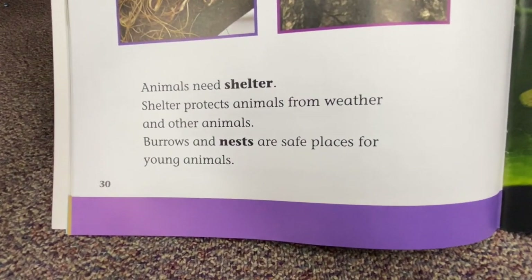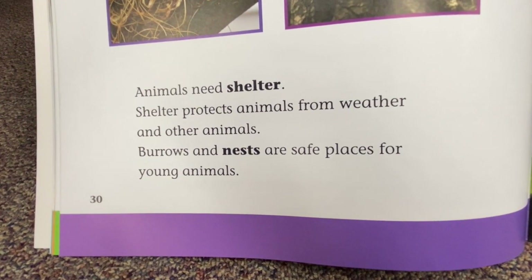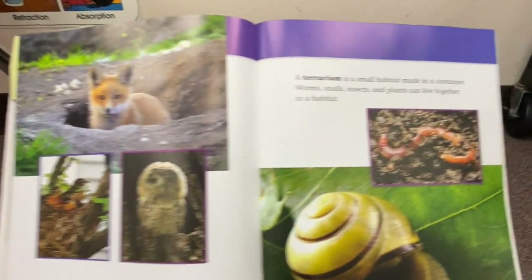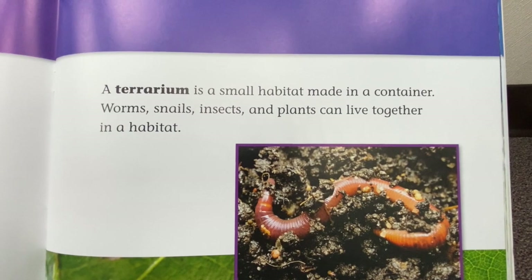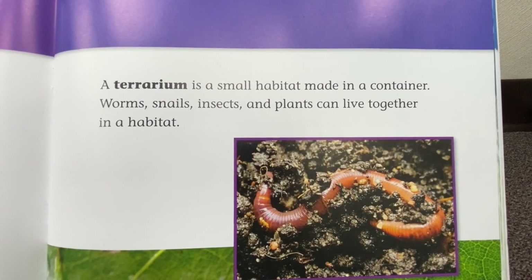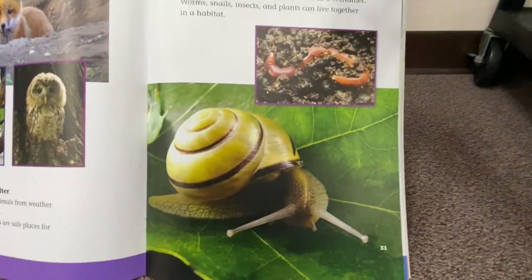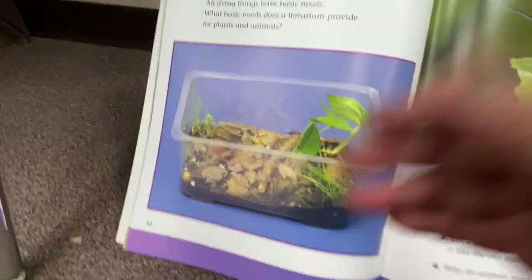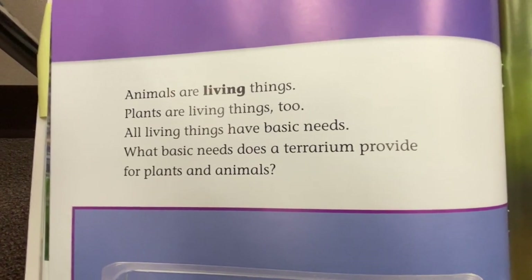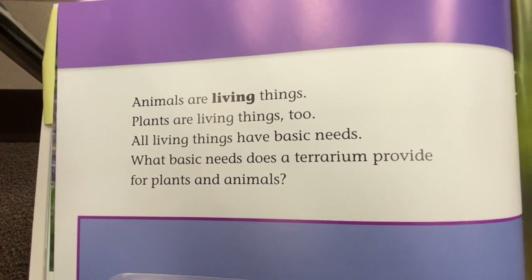Animals need shelter. Shelter protects animals from weather and other animals; burrows and nests are safe places for young animals. A terrarium is a small habitat made in a container — worms, snails, insects, and plants can live together in a habitat. Animals are living things; plants are living things too. All living things have basic needs. What basic needs does a terrarium provide for plants and animals?